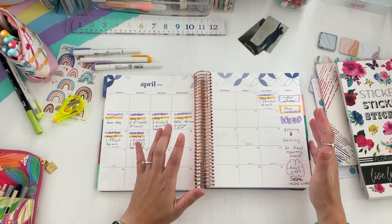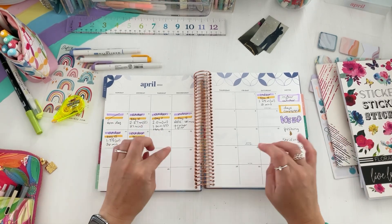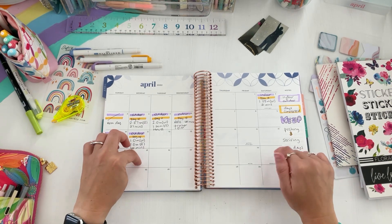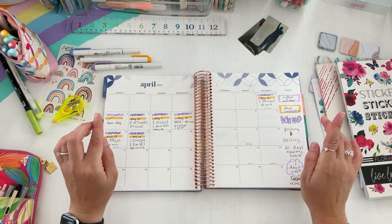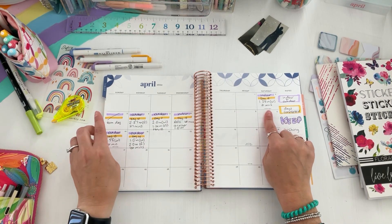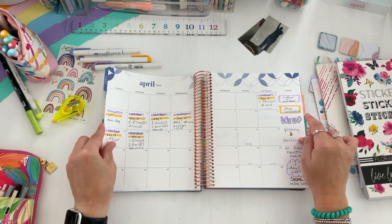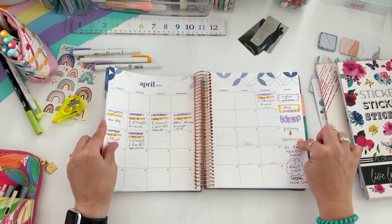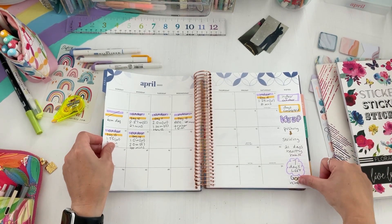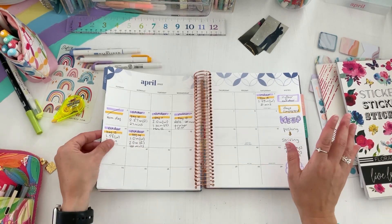I've added in the days I've walked and completed. I'm officially on day 14. The 'Stepping Into Spring' challenge was a 21-day healthy habit — from March 20th to the end of April to get in that consistent movement. I officially have seven days left, and I put in the time, the mileage, and whether I walked or ran.